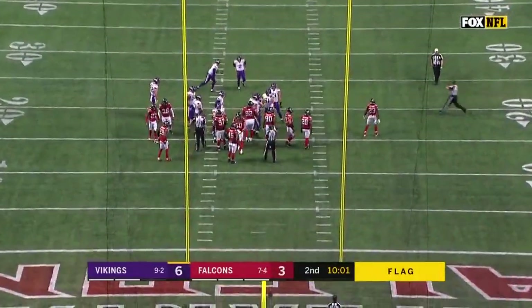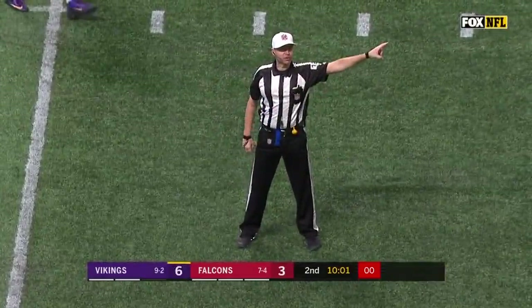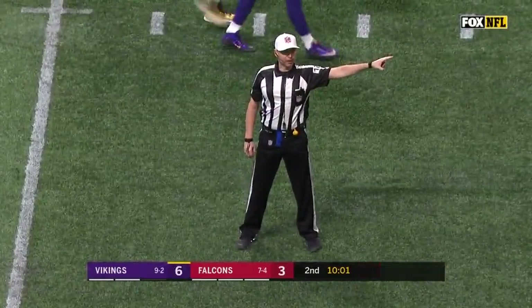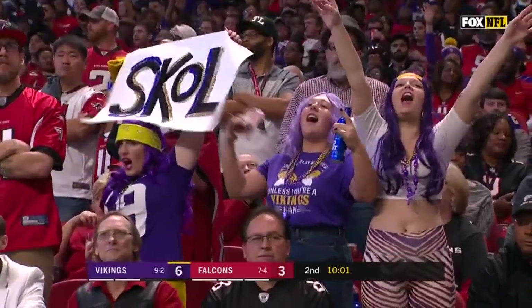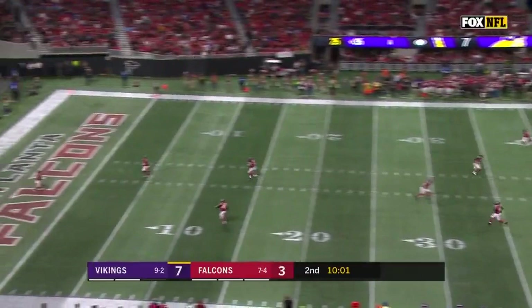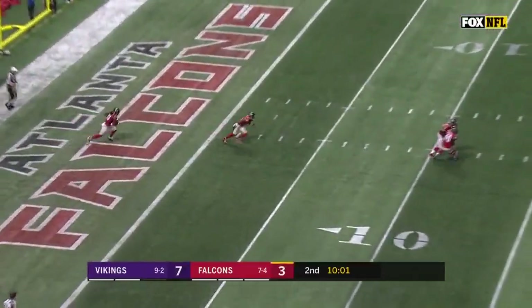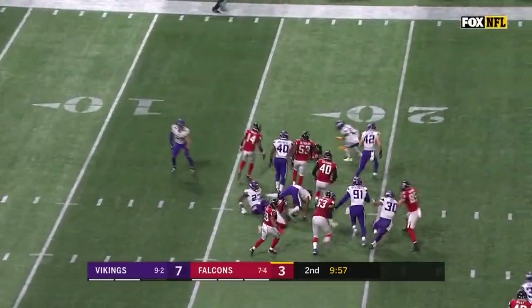We get some movement here, false start, offense number 61, five-yard penalty, retry. Forbath doinks it up and through. Bottom line it's 7-3 Minnesota, and a good football game so far. Taking it out is Roberts from deep in his own end zone — and that was not smart.